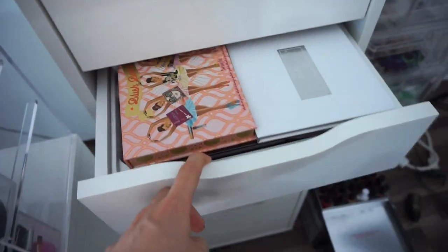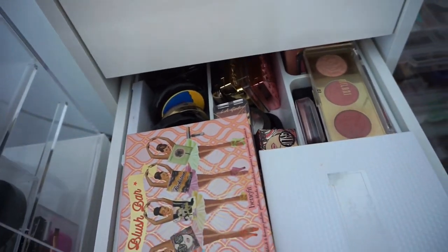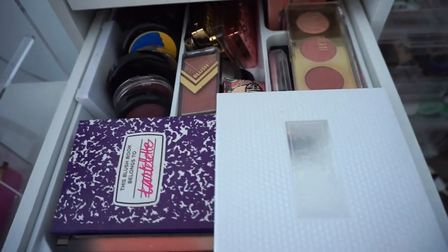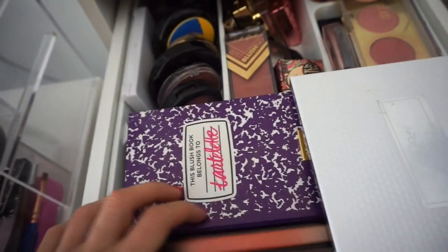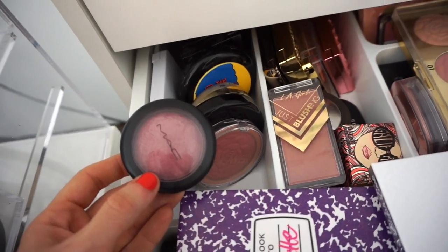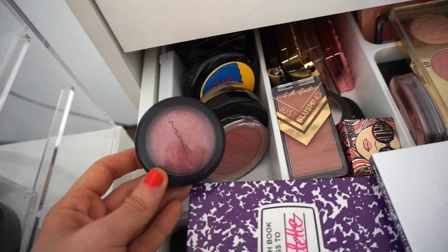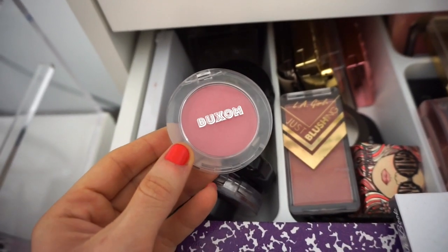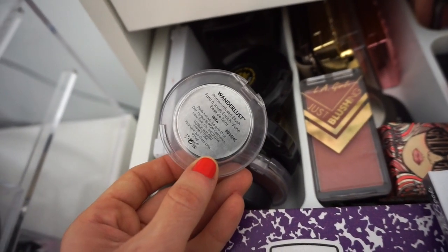Right over here in blushes — I love, love, love this trio, one of the best drugstore purchases of my life. This MAC blush my sister purchased for me years ago when I first started getting into makeup. It really holds a special place in my heart — it's very nostalgic. I think I'm going to use this one. I purchased this a few months back and spoke about it a ton, but then kind of forgot about it. It's the Buxom Wanderlust Blush in Ibiza.